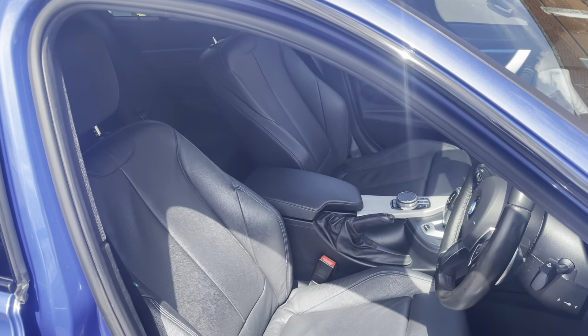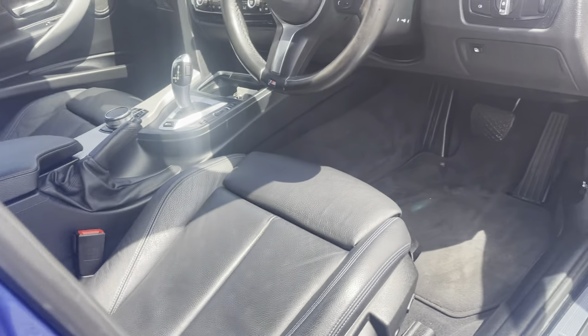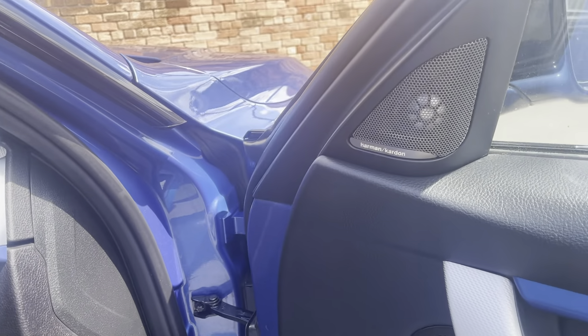Inside, the interior is in excellent condition with blue stitching. It's a very high spec — a lot more than the norm. You've got the Harman Kardon speakers.